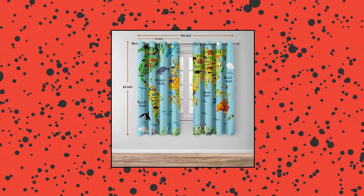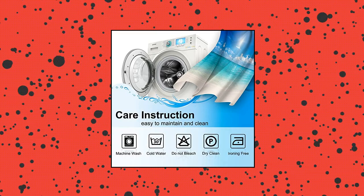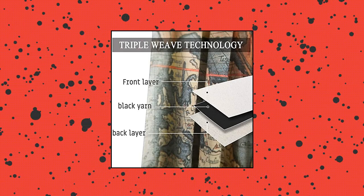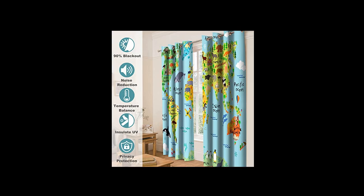Jekino world map blackout curtains — high definition digital printing technology ensures long-term use without fading. Environmentally friendly, breathable, durable, anti-wrinkle. Without chemical coating, which is healthier and safer for people, especially babies and kids. 90% blackout, noise reducing, thermal insulated, insulates UV, 100% privacy protection.